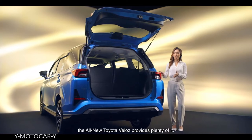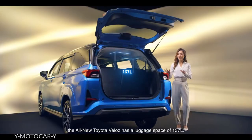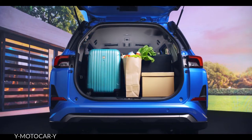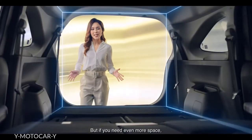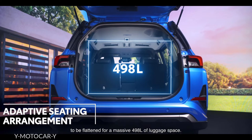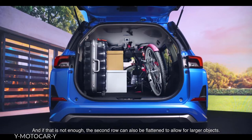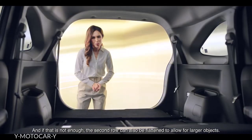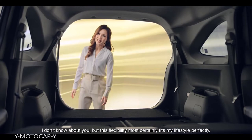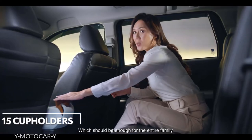If you're wondering about space, the all-new Toyota Veloz provides plenty of it. Even if your family fills up all the seats, it has a luggage space of 137 litres. But if you need even more space, the Adaptive Sitting Arrangement allows the third row rear seats to be flattened for a massive 498 litres of luggage space. And if that is not enough, the second row can also be flattened to allow for larger objects. There are even up to 15 cup holders for the entire family.